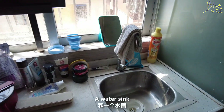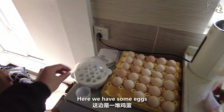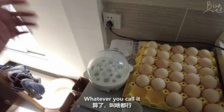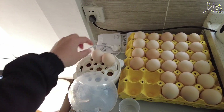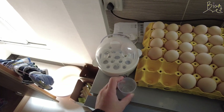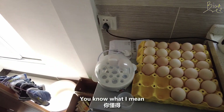Here we have a washing machine, fridge, and water sink. Here is just my cosmetics — you can ignore those things. Here we have some eggs, and let me introduce you to this: it's an egg boiler machine. With this small device you can boil up to seven eggs in total. You put the cover on, add about 30 milliliters of water, plug it in, power it on, and after about six to ten minutes the eggs are done.